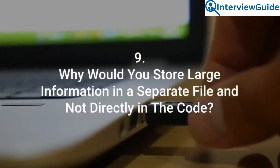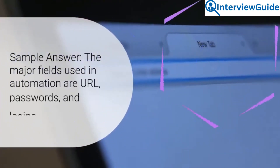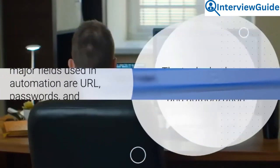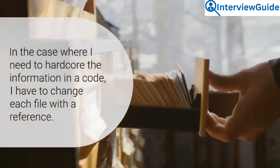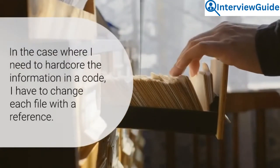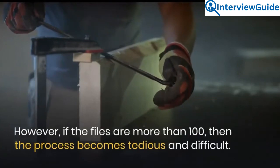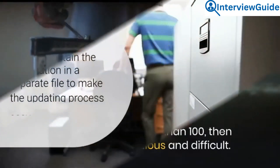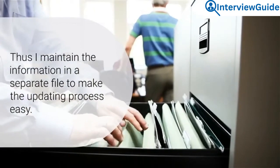Question 9: Why would you store large information in a separate file and not directly in the code? The major fields used in automation are URL, passwords, and logins. These do change according to environment and authorization. In the case where I need to hardcode the information in the code, I have to change each file with a reference. However, if the files are more than 100, the process becomes tedious and difficult. Thus, I maintain the information in a separate file to make the updating process easy.